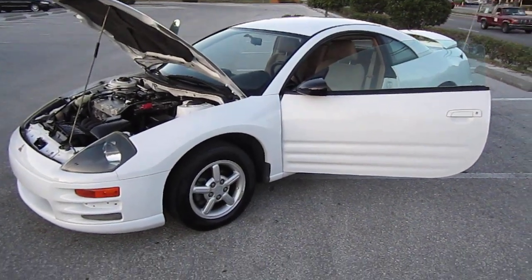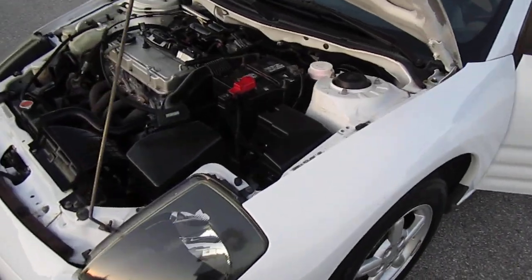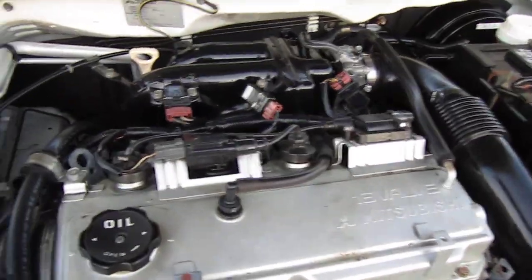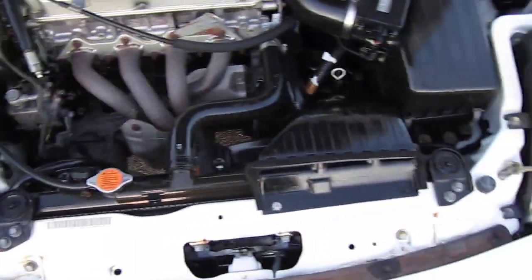Alright, here we have a 2000 Mitsubishi Eclipse RS 2-door coupe. Got a 2.4 4-cylinder Mitsubishi engine here.